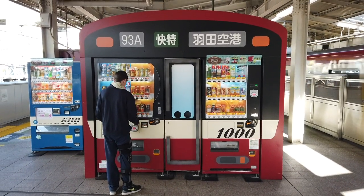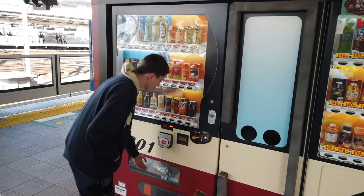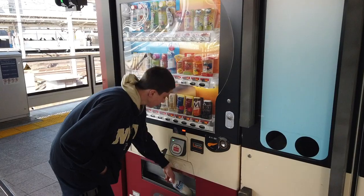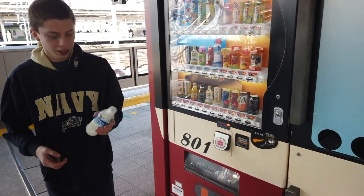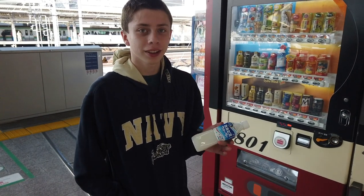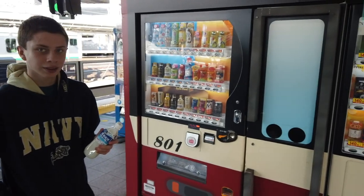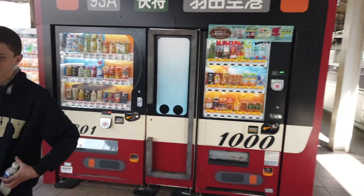So this vending machine looks like a train. That's my oldest boy — he's using his PASMO to get something. What'd you get? Calpis. Very interesting. I've never seen a train vending machine before.